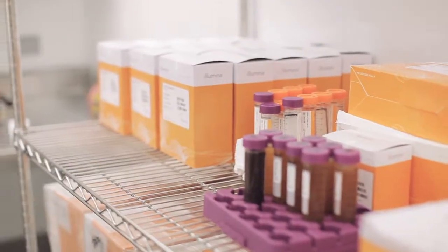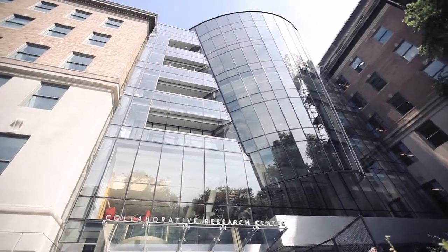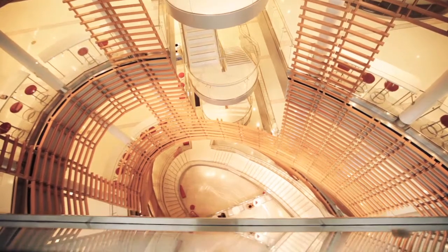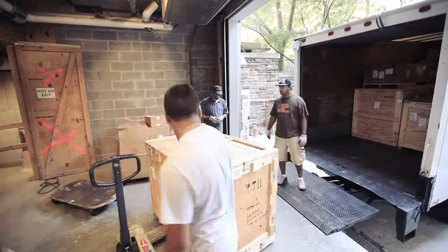This stage is all about actually getting the operations up and running, processing our first samples, and doing our first scientific projects. We're very lucky to have the opportunity to lease space at Rockefeller University. We're very excited by all the progress that's been made and delighted to have the opportunity to help the Genome Center during this transitional period as it builds up.